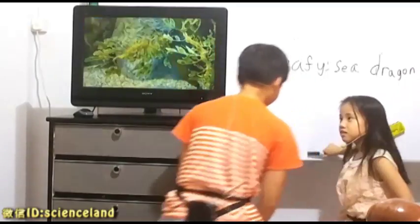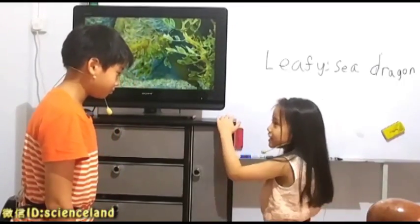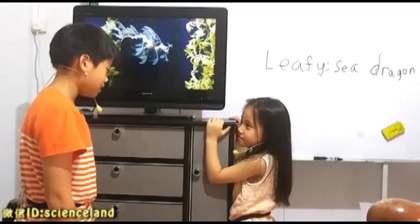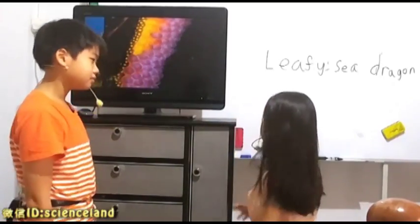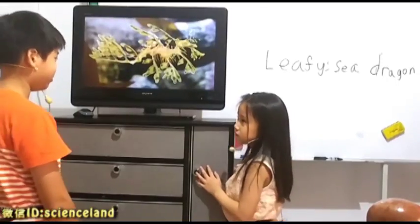Yes, very good. What is a leafy sea dragon? A type of animal that hides in coral. Yes, but what type of hiding? Camouflage. Yes. How do you camouflage? They stay there in coral. Yes, very good.